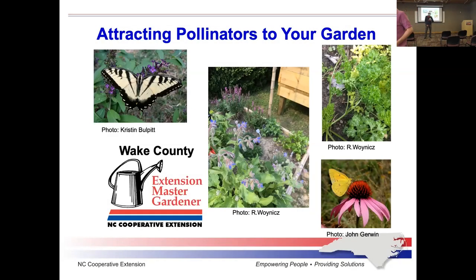Good morning, everybody. My name is Dennis Graven, and I am with the NC State Extension Wake County Master Gardener Volunteer Program. Today we're going to be talking about attracting pollinators to your garden. I want to make certain that you understand that I am a volunteer, not a horticulturalist. My expertise is in diagnostic medicine — I spent 42 years working in a hospital.